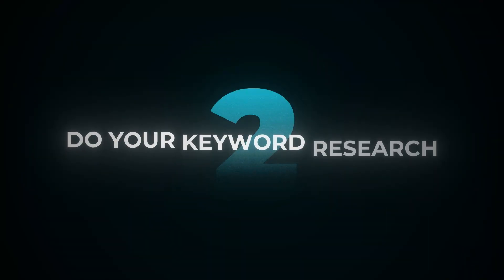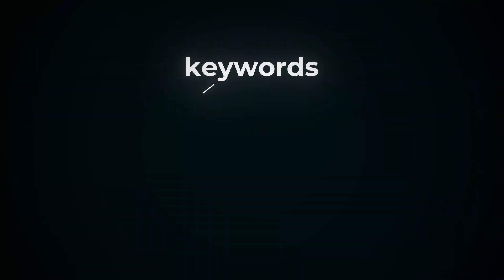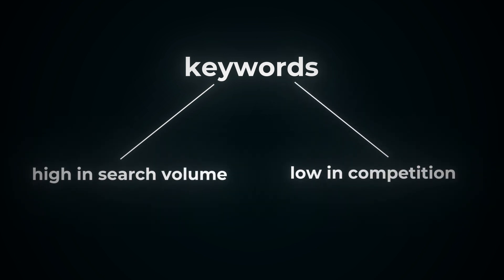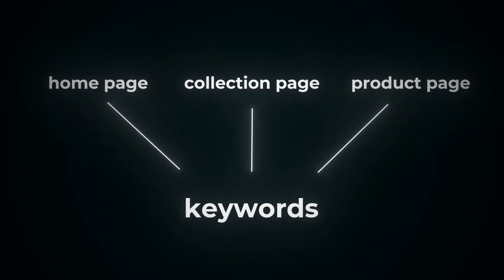Tip number two: do your keyword research. Keyword research is boring, but it is the foundation for your entire growth strategy. Spend a good amount of time hunting for keywords that are high in search volume — or at least medium to high — but as low in competition as you can find them. Then from there, map out all the keywords for your home, collection, and product pages. Here's one example of what that would look like for an e-com store.